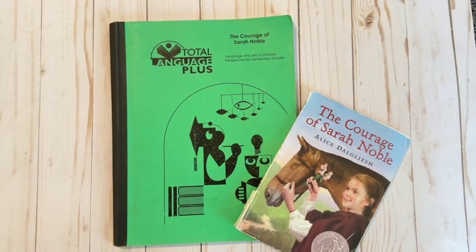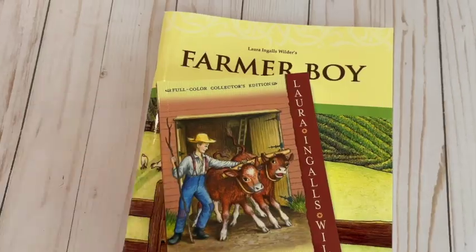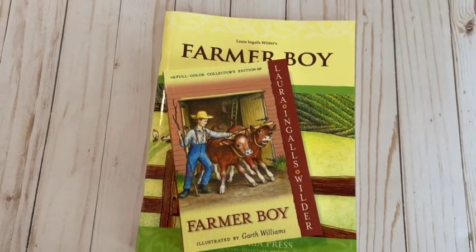This year I wanted to challenge my oldest a little bit more, so we're going to continue literature-based studies using literature guides from Total Language Plus and from Memoria Press. I have one of each because I couldn't decide which I liked better, so we're going to use Total Language Plus first, then try out the Memoria Press one, and after that I'll decide which one to purchase for the remaining year. The first one we're going to use is Total Language Plus, going along with the book The Courage of Sarah Noble.